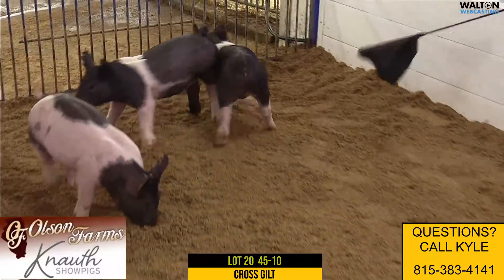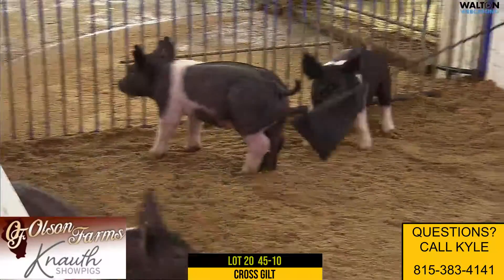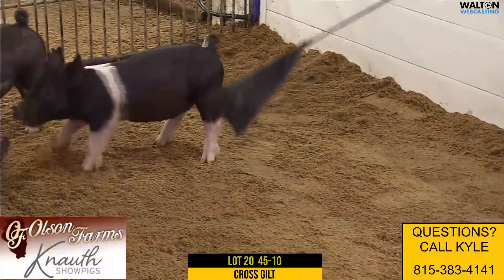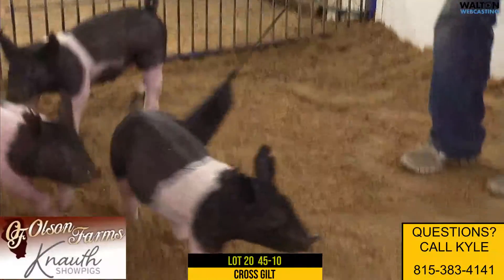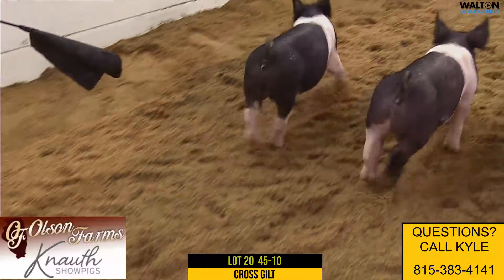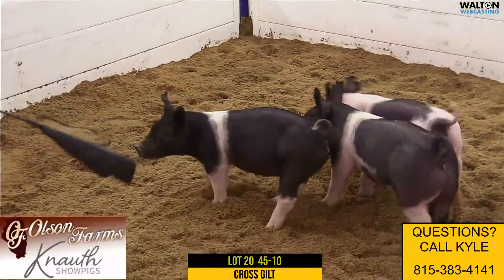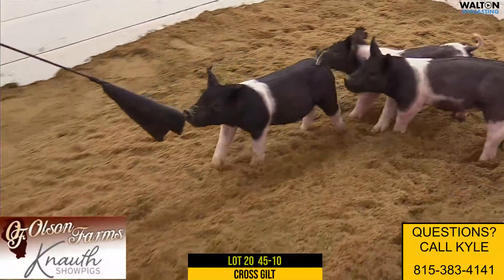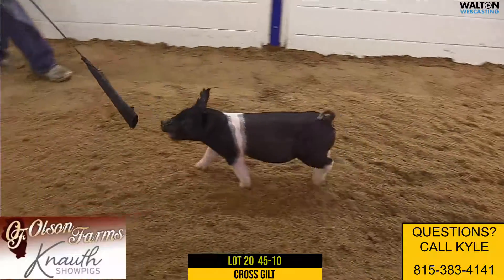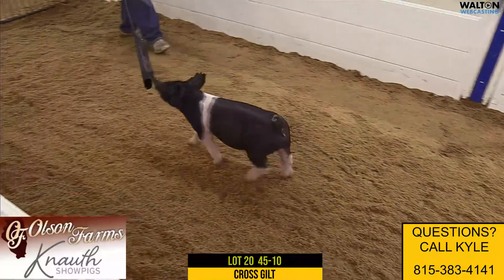Like you said, the balance and build and proportions are right, and still having the extra bone and stoutness as a feature. She's level-topped and comes out of her blade with a cool look and a long front and a stout skull. Muscles are going to come like we've talked on several here in the offering. I think this one could make a buyer very happy here in two or three weeks — they'll be happy with a show pig purchase.